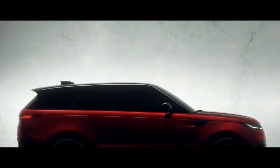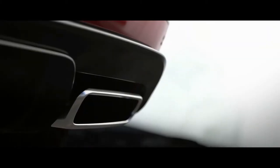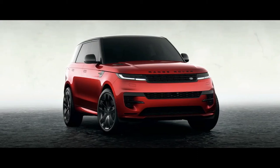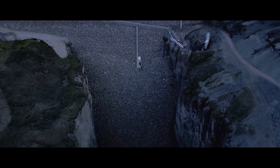Despite its similar appearance, the 2023 Range Rover Sport will be an entirely new model, thanks to its MLA flex architecture, which significantly improves torsional stiffness. The MK3 will be packed with technology, from all-wheel steering and air suspension to torque vectoring and a plug-in hybrid powertrain. A pure electric variant will be available alongside the ICE and PHEV models in the future.